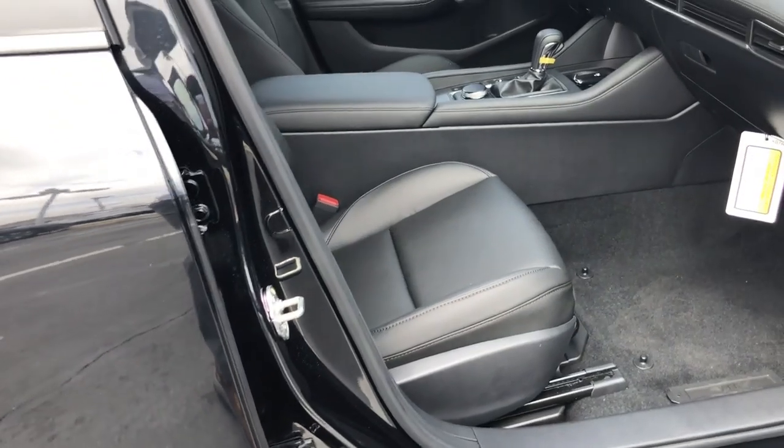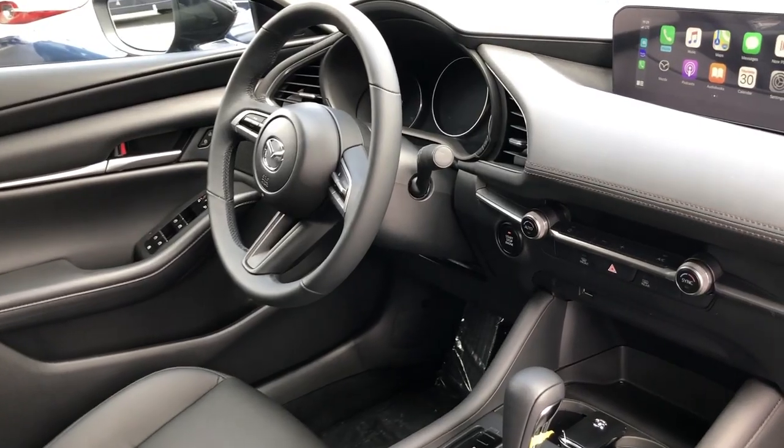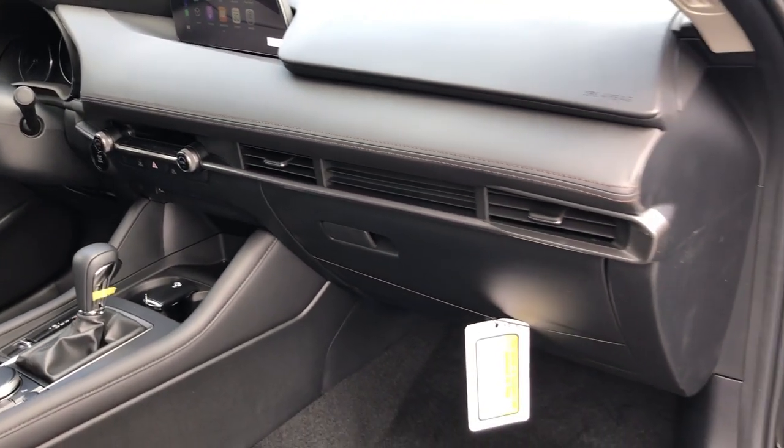Inside you find leather seating, standard CarPlay and Android Auto, and premium materials throughout the cabin.